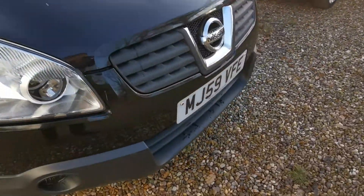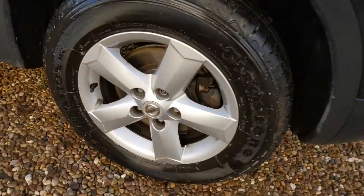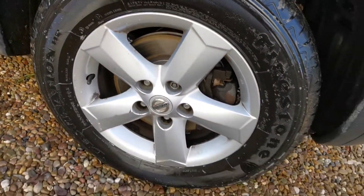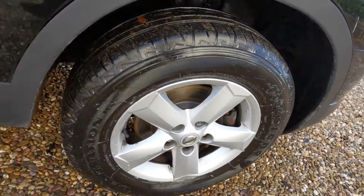I'll just show you a short walk-around video of the vehicle. As we say in the advert, the vehicle has had new discs and pads all round.